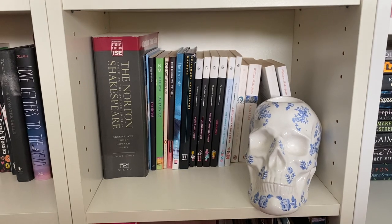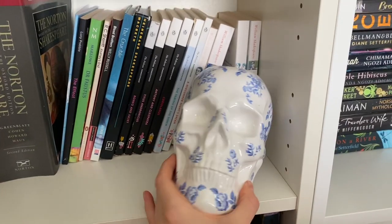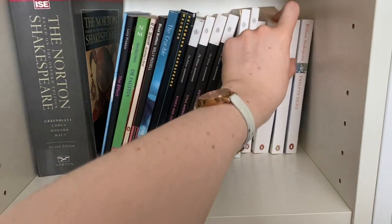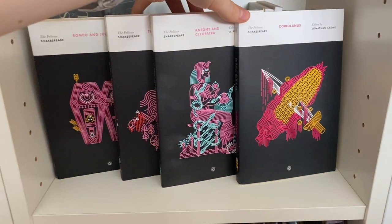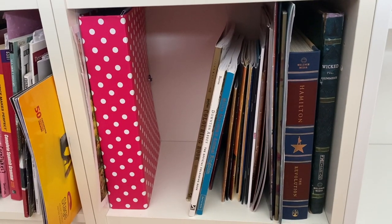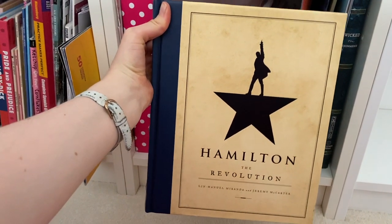We then have my play shelf, which is not particularly extensive — I'm not a big plays person, and as we can see things are falling over all over the place here. My play shelf is guarded by my skull called Ophelia, and the play shelf is largely populated by Shakespeare. My favourites being King Lear and Much Ado About Nothing, but I also have to give a shout out to the Pelican editions, which are just stunning — my favourite versions of Shakespeare. This final shelf of the bookcase is a bit of a miscellaneous one with lots of folders but also some theatre programmes as well as my copy of Hamilton: The Revolution.